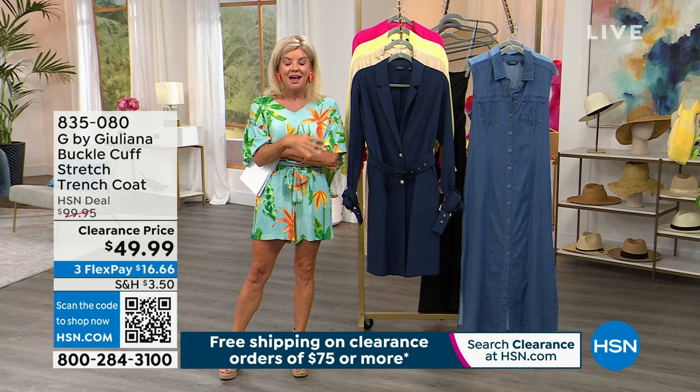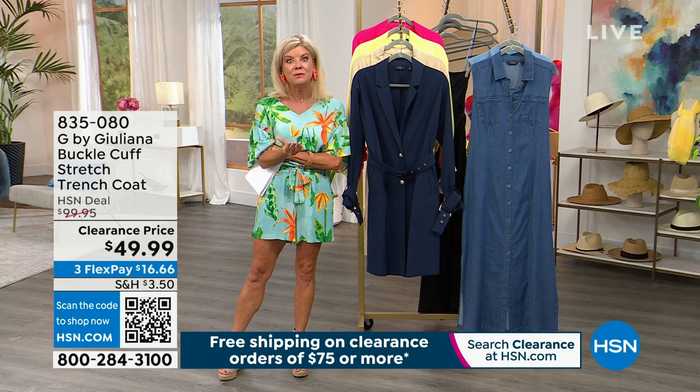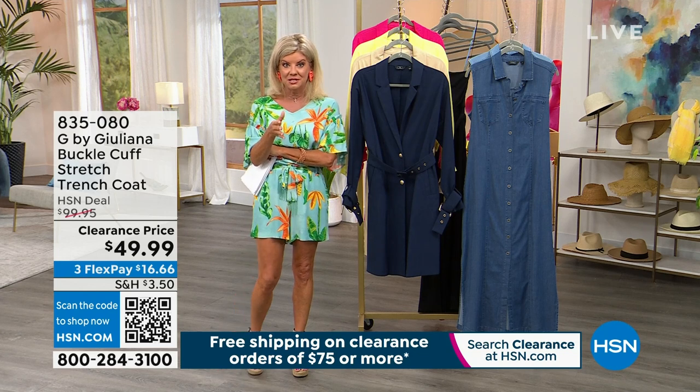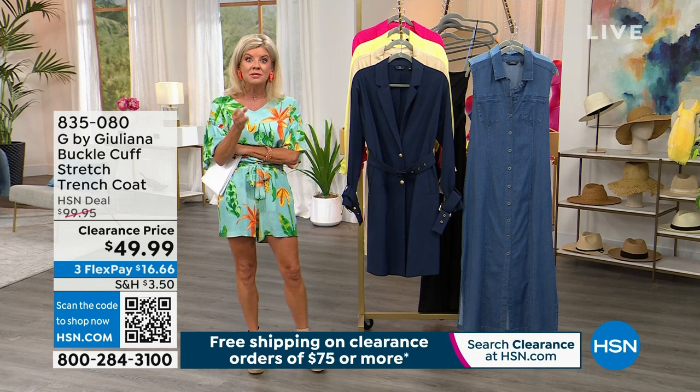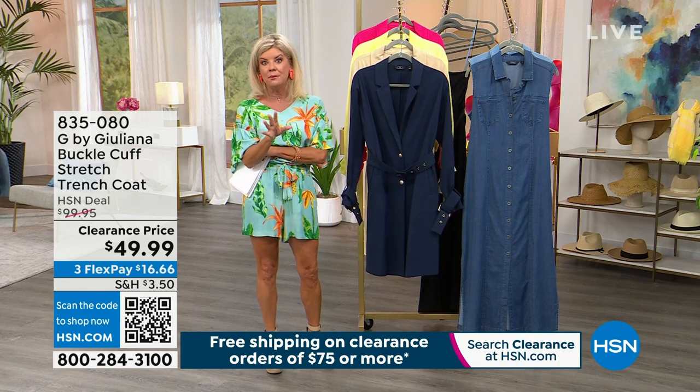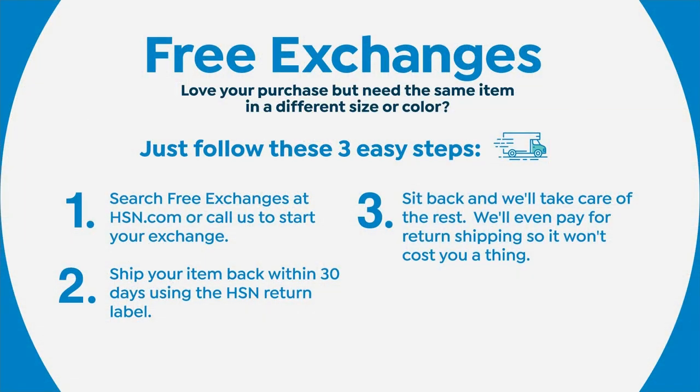Everything we're looking at is not all sales final, even though these are some of the best prices we've ever offered. You have a full 30-day money-back guarantee with every purchase. For new shoppers, we have free exchanges — if you get the wrong size, no problem. It's three simple easy steps; we'll pay for the shipping and get out whatever size you're looking for.